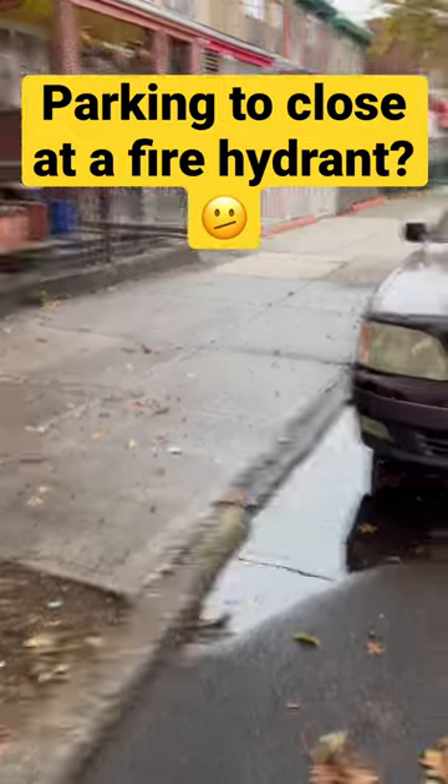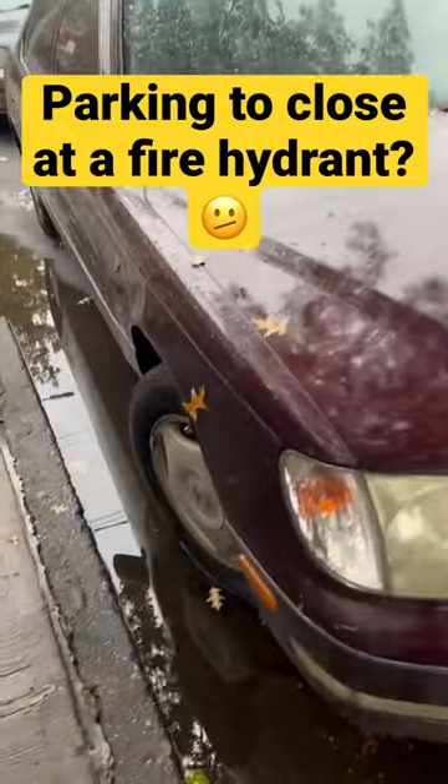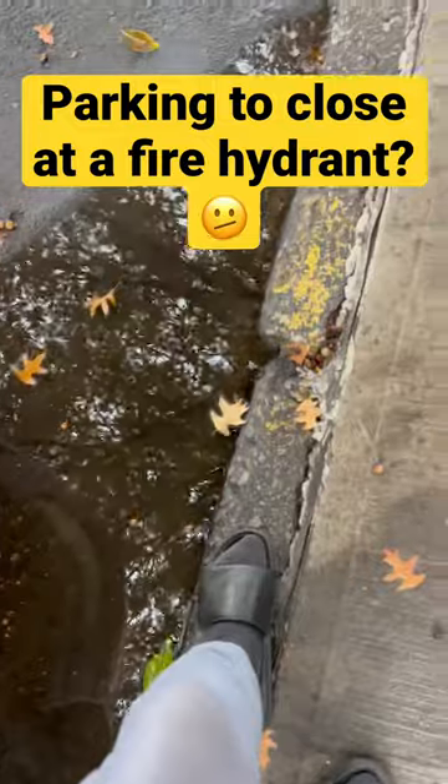I'm going to give you the tips. In order for you to recognize if you parked too close at a fire hydrant, when you finish parking, you just get up, you start from the head of your car, and you start to count until you reach 15 feet.